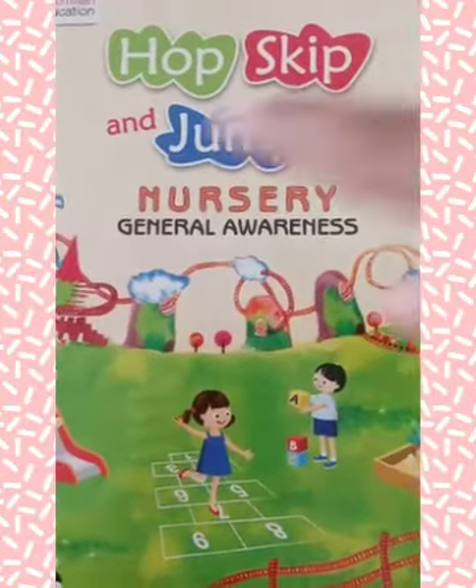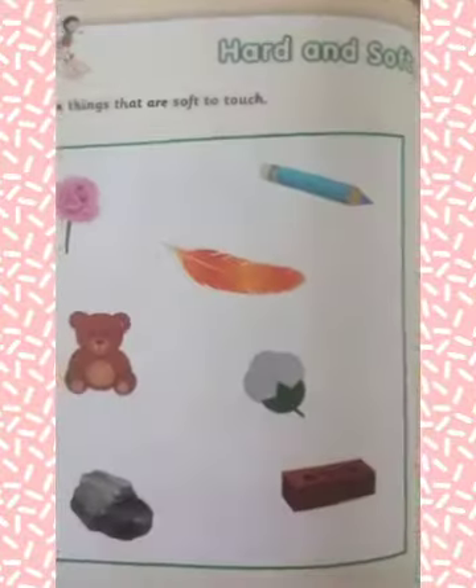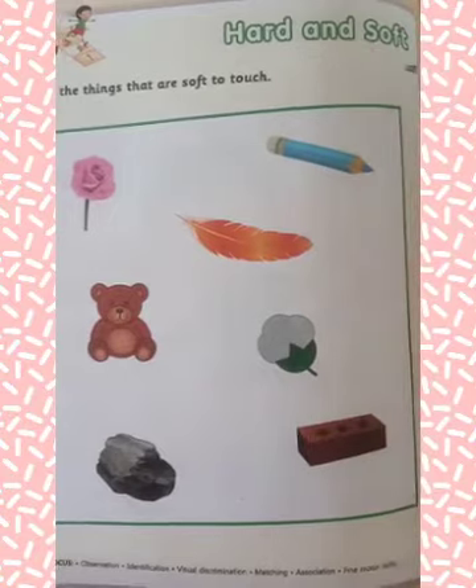Good morning, students. This is a book, Hope, Skip and Jump, Nursery Journal Awareness. Students, today we are going to learn about our new topic: Hard and Soft.